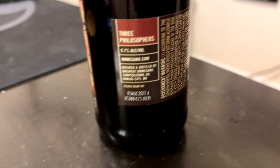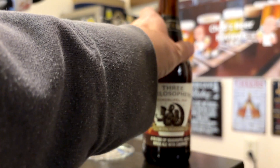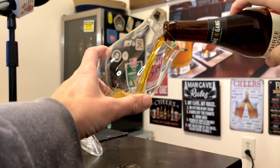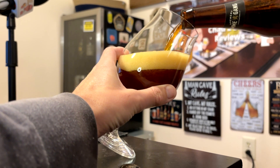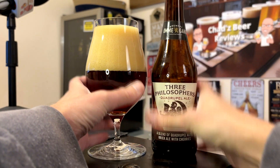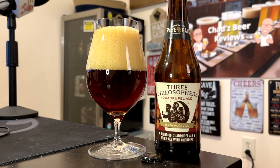It says enjoy by August of 2027. Poured into the Spiegelau Tulip Glass and that is a beautiful kind of cherry burgundy hue coming out. It's poured into a large glass — I'd probably call it like a tan, khaki, kind of more of a soapy foam. It's actually fizzling away so I keep topping it off.